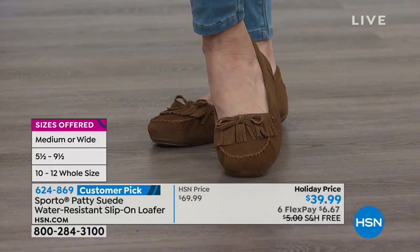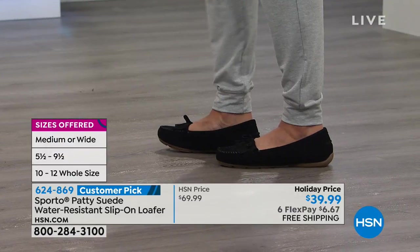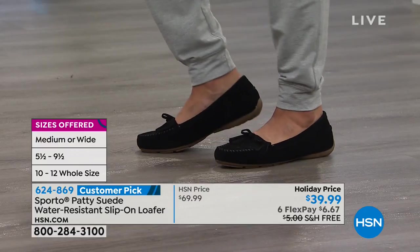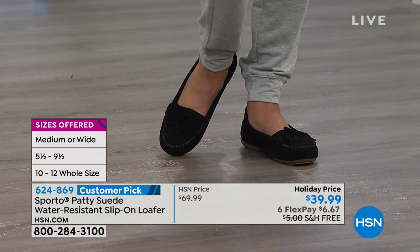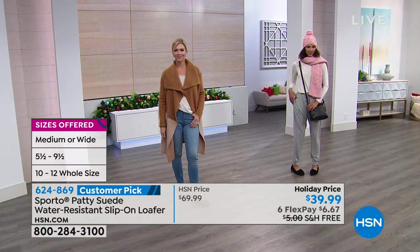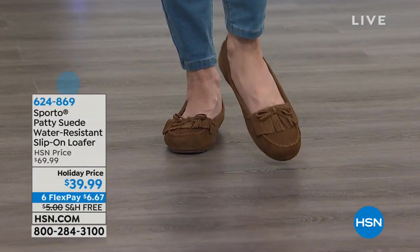It's a customer pick at $69.99, so what a fun way at $39.99 to experience your first Sporto. Six FlexPay all throughout the hour, that breaks the payments down to $6.67 a month, plus free shipping and handling. It just keeps getting better and better.